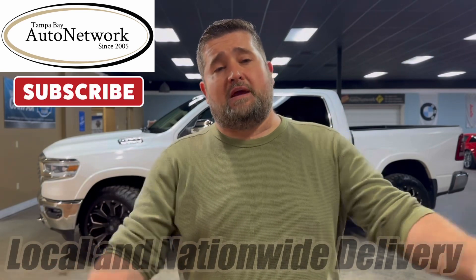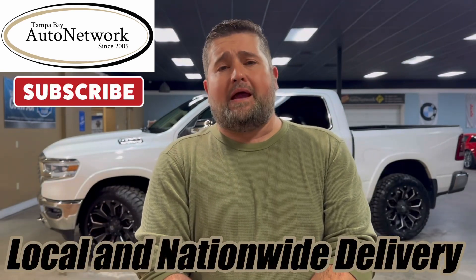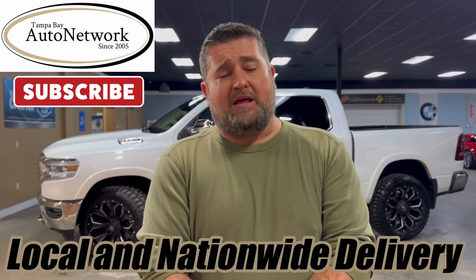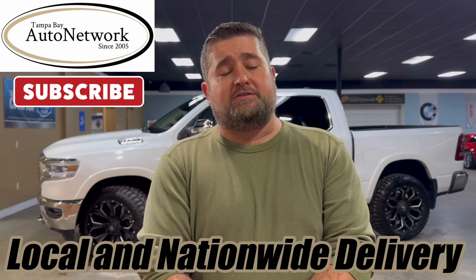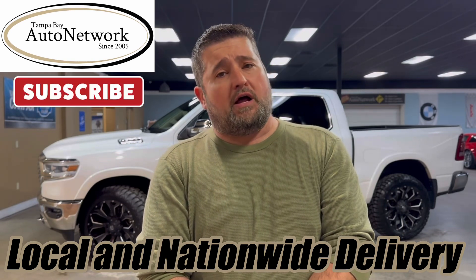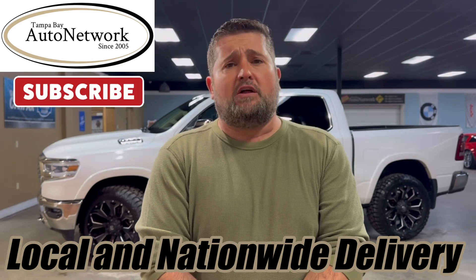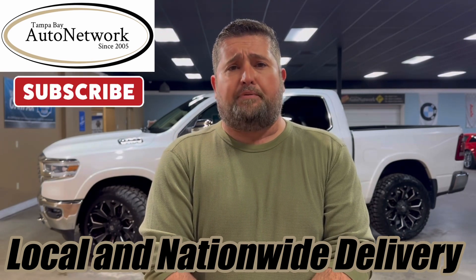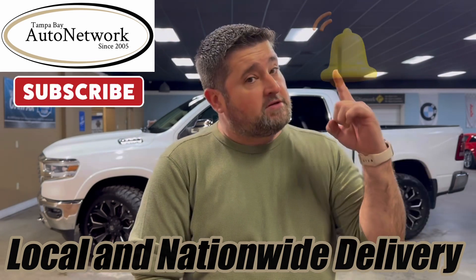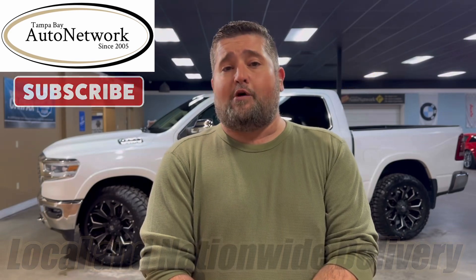Hi there, we're grateful you could join us at Tampa Bay Auto Network as we walk around a 2019 Ram 1500 Laramie Longhorn Edition. We're here to show you the small cosmetic imperfections that we just can't capture in our 100% high-definition photos. If you're on our YouTube page and want to see those, click the link in our description. Give us a like, share, and subscribe, and smash the bell so we can notify you of walk-arounds as we make them. Now let's go ahead and take a look at that Ram.